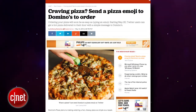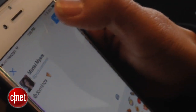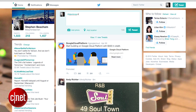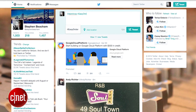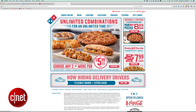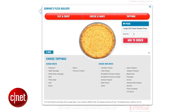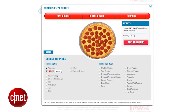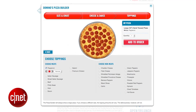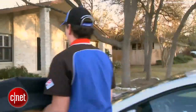Beginning May 20th, you can order a fresh pizza from Domino's by simply tweeting a pizza emoji to Domino's or using the hashtag EasyOrder. In order to do this, you need to do two things: first, set up an online Domino's pizza profile and choose an easy order pizza choice like large pepperoni. Once you're all set up, all you have to do is tweet to Domino's and a pizza will magically be delivered to your house. It's actually really good.